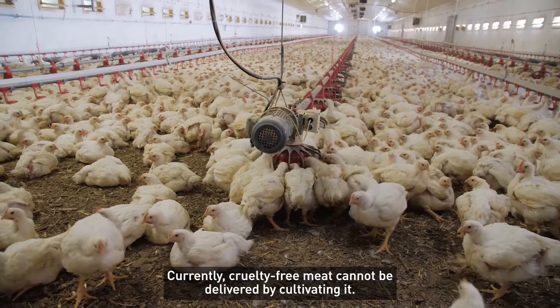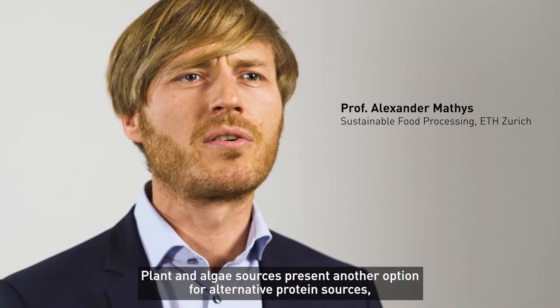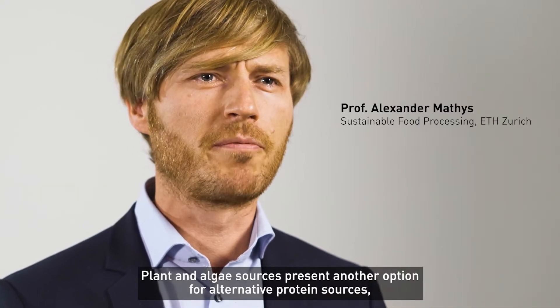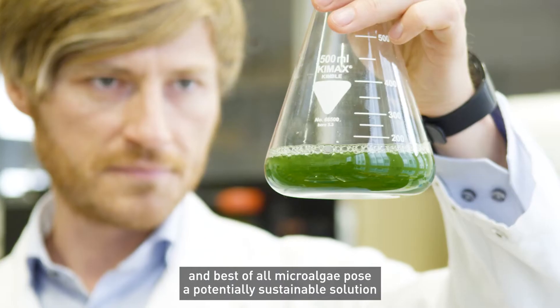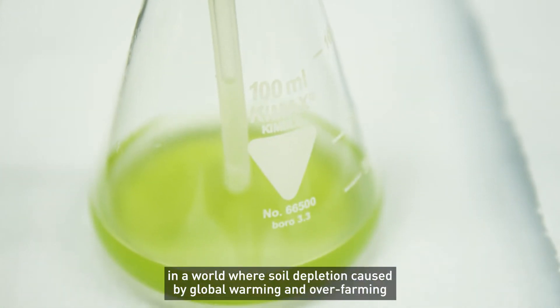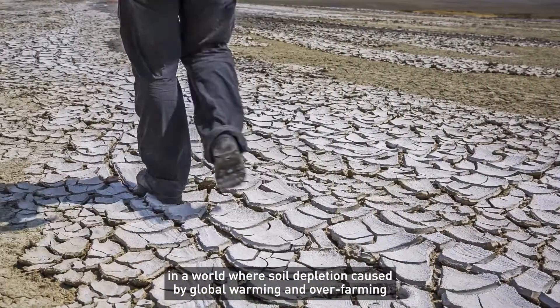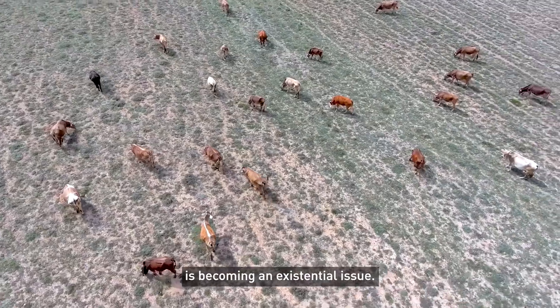Currently, free meat cannot be delivered by cultivating it. Plant and algae sources present another option for alternative protein sources, which are much more easily accessible. And best of all, microalgae pose a potentially sustainable solution in a world where soil depletion caused by global warming and over-farming is becoming an existential issue.